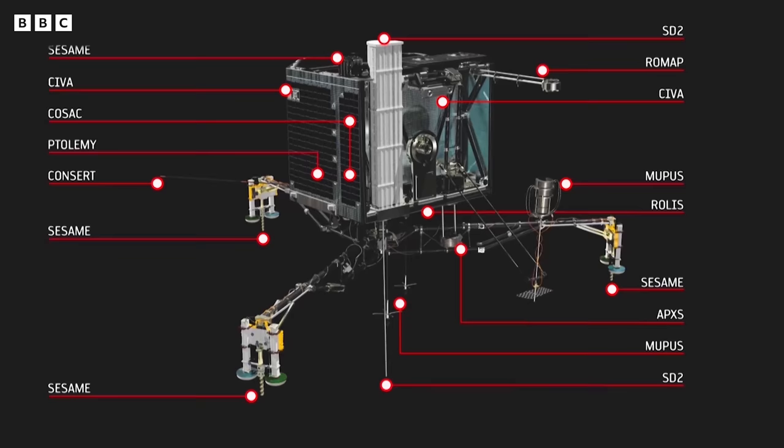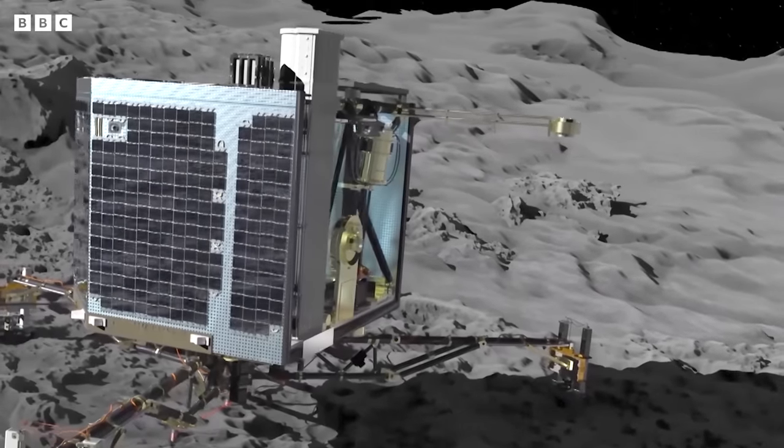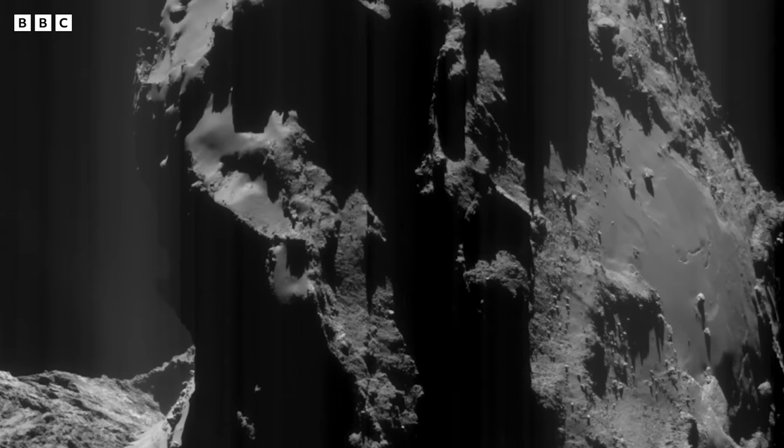Get as much data as we can. And amazingly, almost all of the instruments on Philae had survived the impact. We were very lucky. We ended up in an orientation where the antennae were pointing upward, so we could establish the radio link with the main spacecraft. We could switch on the instruments and do fantastic science from the surface of the comet. About 80% of the science goals of the Philae lander were achieved — it was an absolute fantastic success. It was a bit sad to see the battery voltage drop and knowing that Philae would go into hibernation. And eventually, that's what happened.